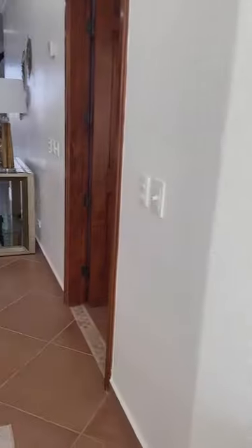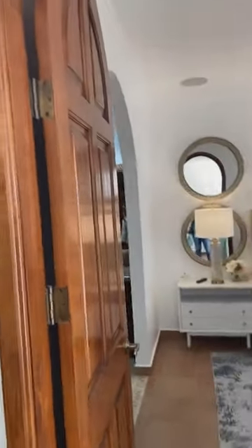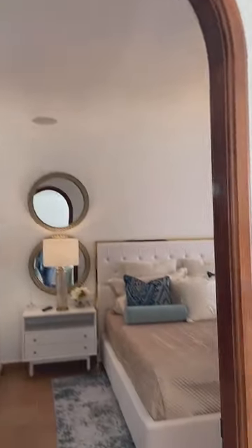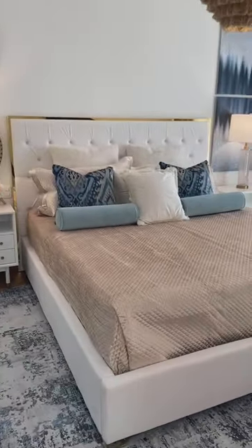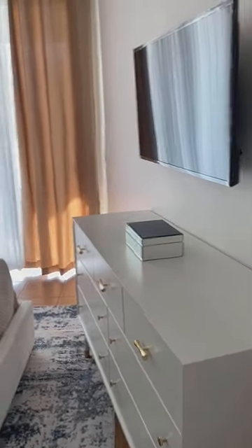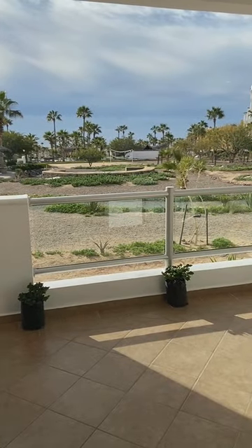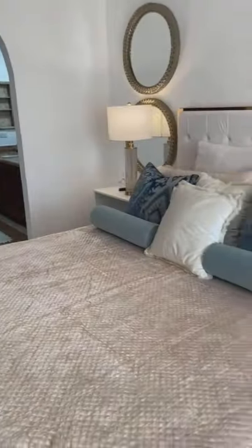And then going into the master bedroom. Beautiful arched doorways. The master fits a king-size bed. You do have a sliding door, and a nice view from the master bedroom as well. King-size bed and two nice size end tables fit.